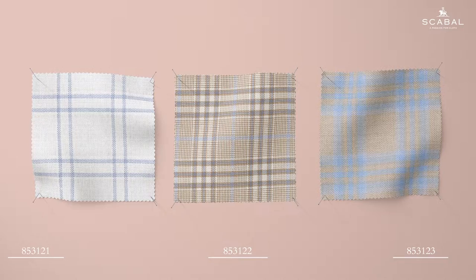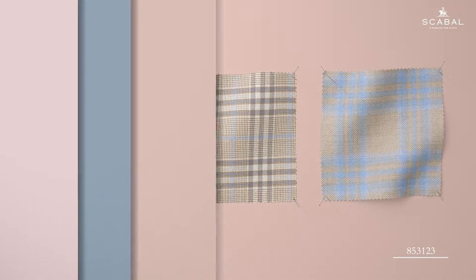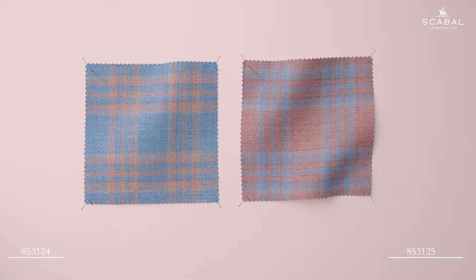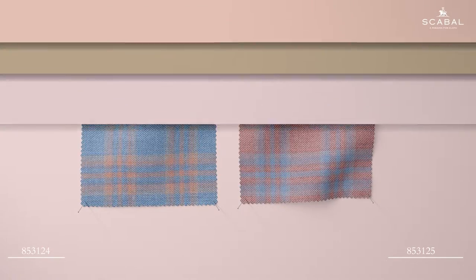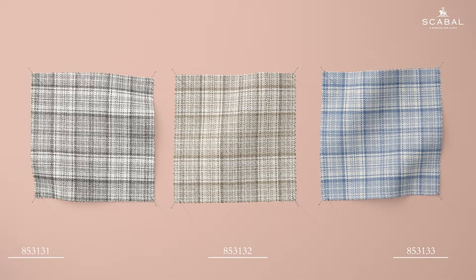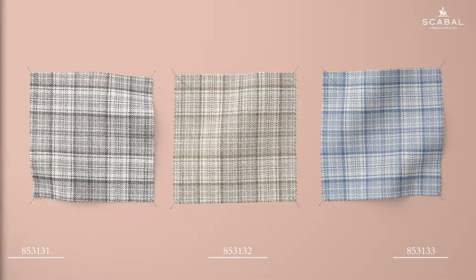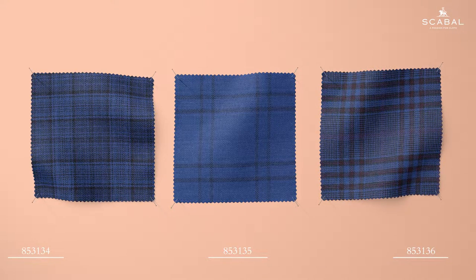The Nobility Collection can always be relied upon to add a touch of luxury and colour to any wardrobe. The combination of silk and wool produces an exquisite fabric which combines softness with a soft shine that makes every cloth feel special. Made in England at the Scabal Mill, this refined collection contains a combination of statement checks and vibrant plains.